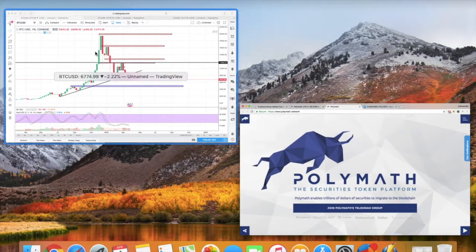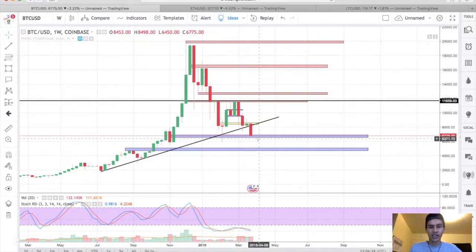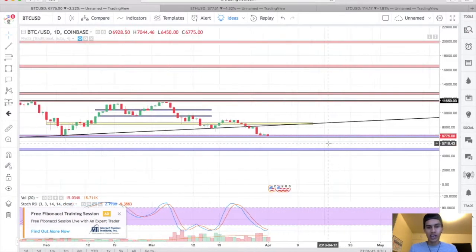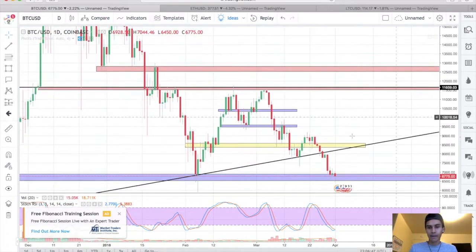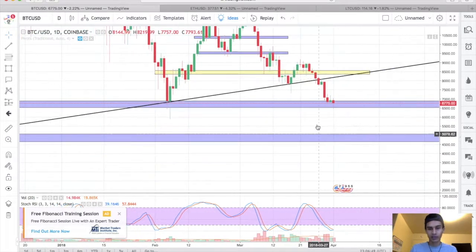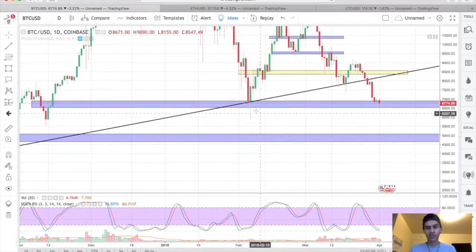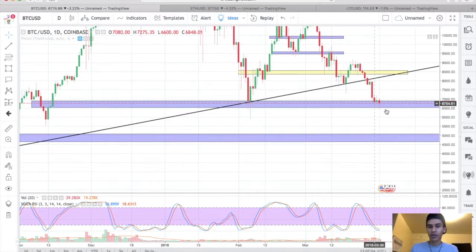Looking at Bitcoin's weekly price action — it came down as low as $6,300 and there are still no signs of slowing down. Honestly, I think we're going to hit $5,000. We're starting to get some small candles, so maybe we'll consolidate for a bit and find support. This could be a double bottom — we'll have to wait and see. I want to wait for daily confirmation before making any forward moves.